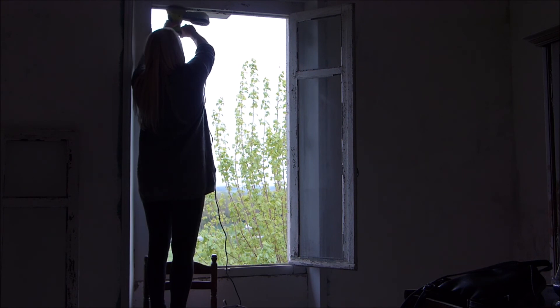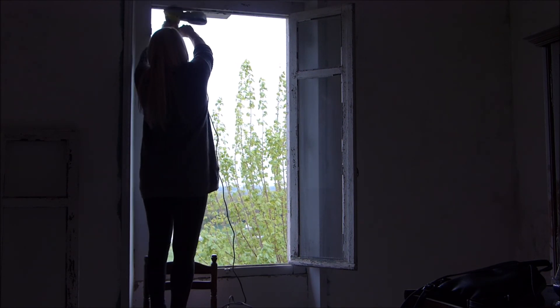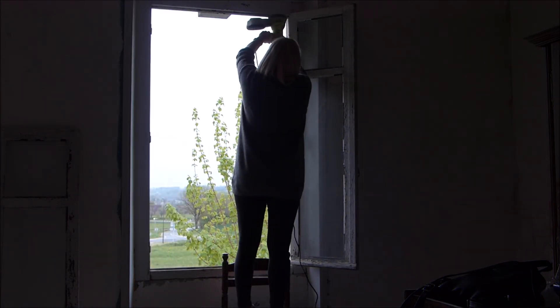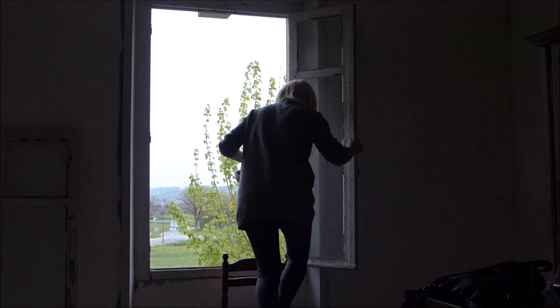This was not my favourite job to do. The windows are so high up and there's no safety grid or anything like that, so being on a chair probably wasn't the safest way to do this — but still, it had to be done.